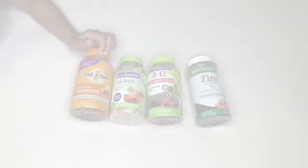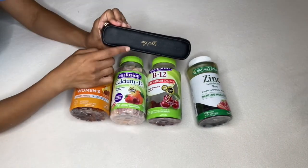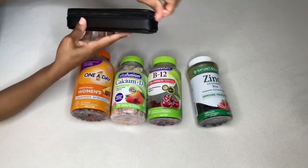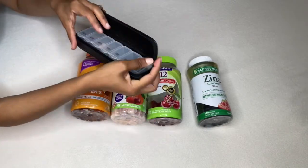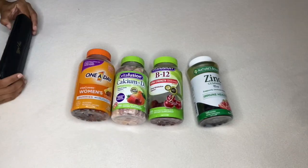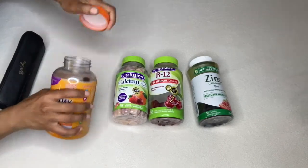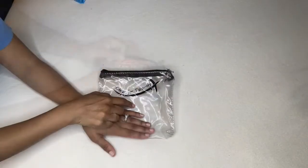Now let's talk about staying healthy. Most of my vitamins are gummies because I hate swallowing pills. I have a pill organizer with the days of the week, which is perfect for staying organized and healthy. I'm depositing gummies into it to make sure I get my vitamins while I'm away.